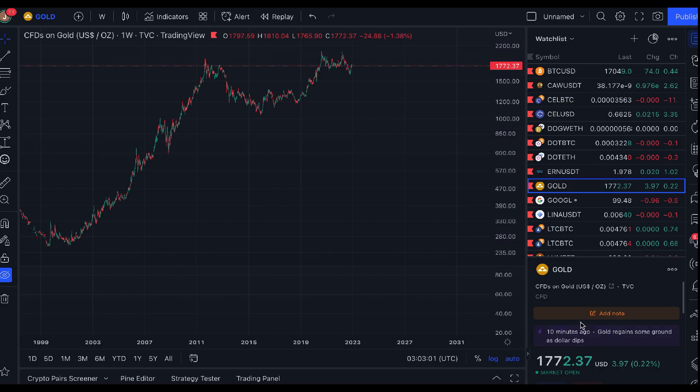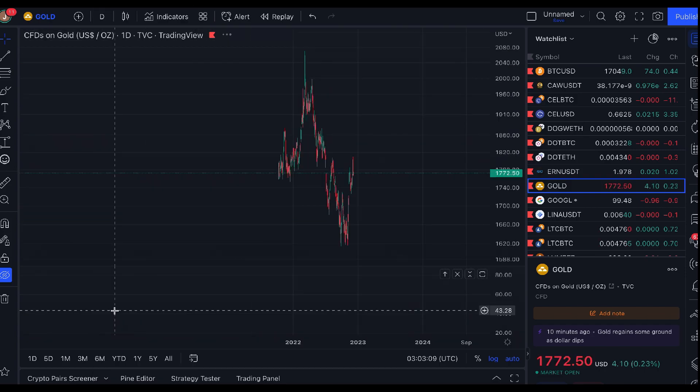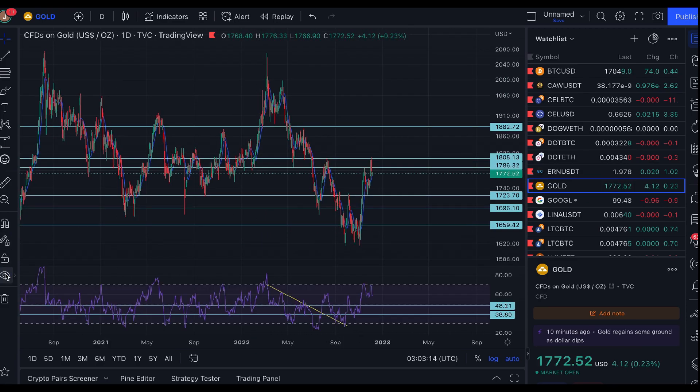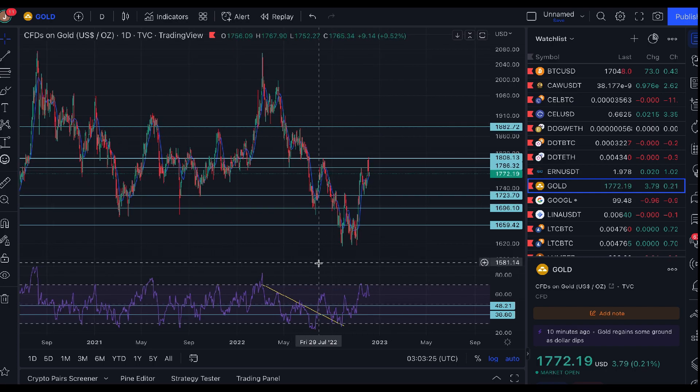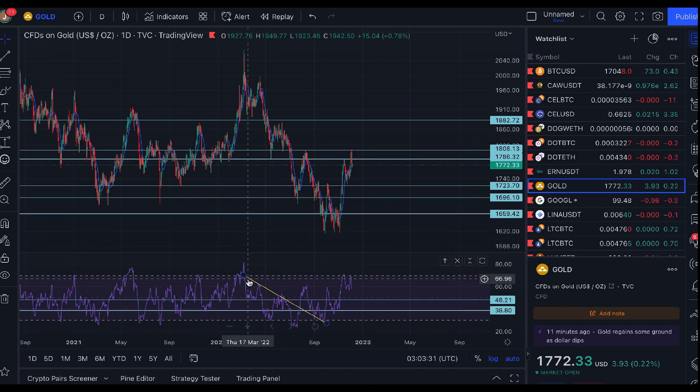Right now we're at roughly $1,770 US dollars on the weekly time frame. Let's pop into the daily time frame to see where we've come from in the last seven days and what to look out for in the next seven days. The indicators I have here are support and resistance lines I've been drawing for a long time, and the Relative Strength Index down the bottom.